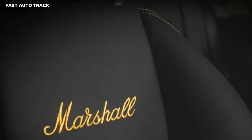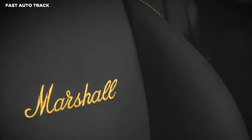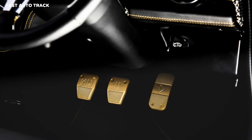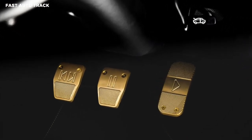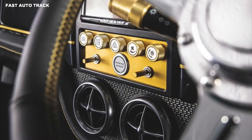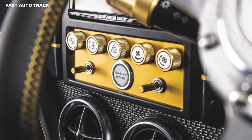The Mini-Remastered Marshall Edition will boast an assortment of gold accents. Much like the audio equipment, the car is going to use gold accents extensively throughout the interior. Additionally, we can see the contrasting color on the instrument panel and dashboard, not to mention on the leather seats for the stitching.